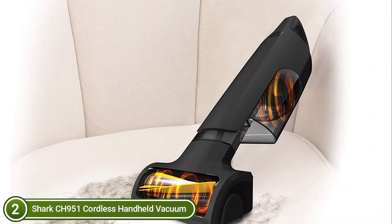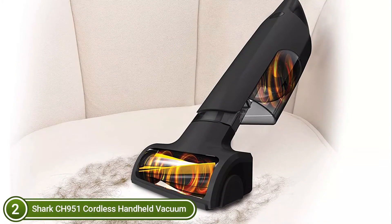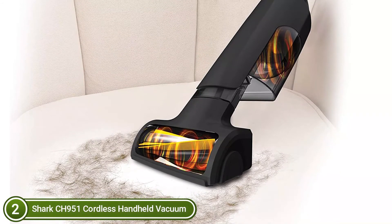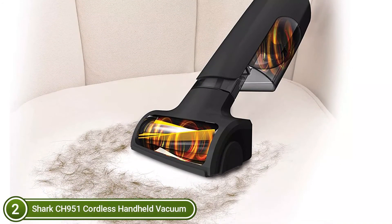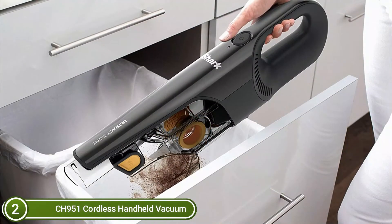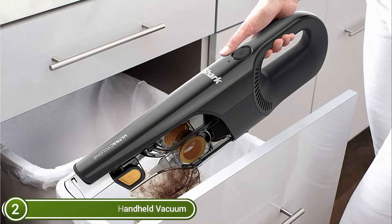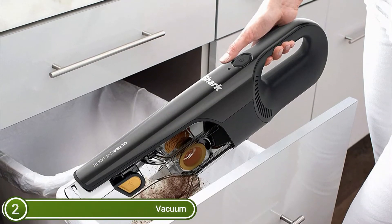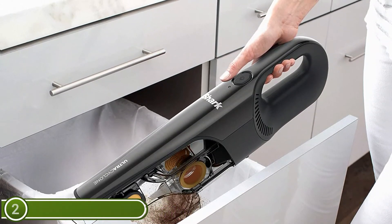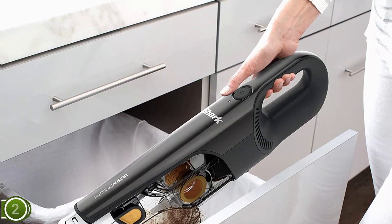You can easily empty the dust container without touching the dirt. Lithium-ion battery technology provides high-quality power and performance. Its small size and excellent battery life allow you to take the Shark Ultra Cyclone Pet Pro Plus everywhere mess happens. Simple to use and easily maneuverable, it is perfect for cleaning your office, home, boat, or car. The innovative brush roll can remove hair wrap while cleaning to provide a powerful pet vacuuming experience.